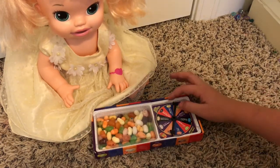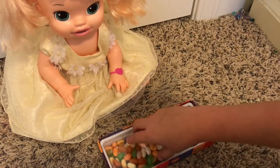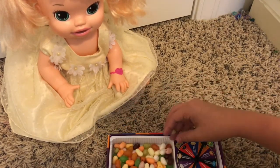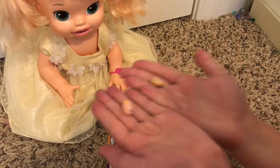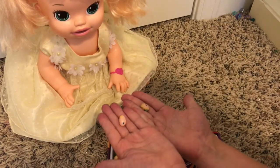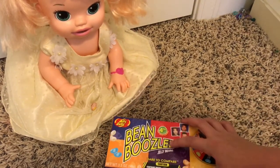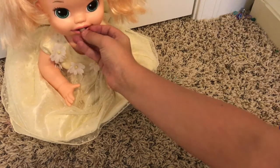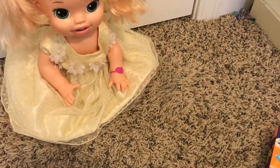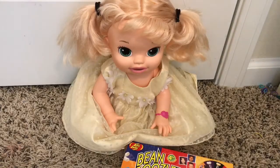We got tutti frutti or stinky socks. Are you nervous? Yeah, I'm very nervous. Okay, so this looks like one and then this looks like one — which one do you want? She chose the right one. She eats it — it's tutti frutti, it's good! All right, glad to hear it. She got a good one.